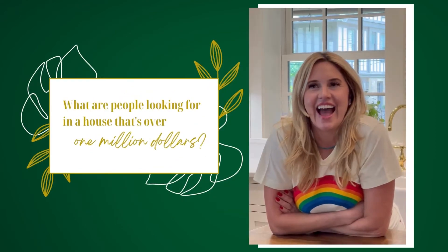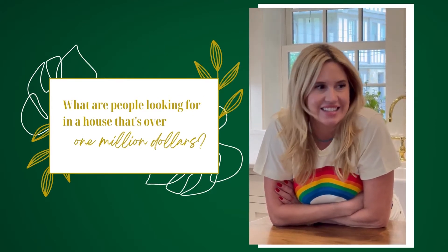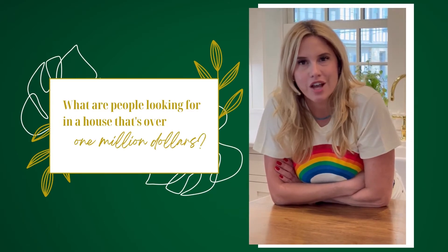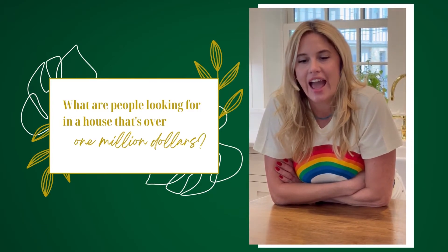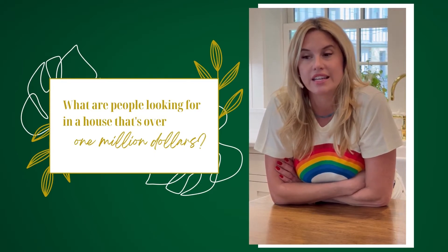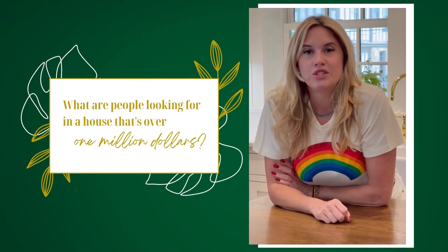I get this question a lot: what are people looking for in a house that's over a million dollars? I get this from people who are looking, not looking, thinking to buy, or looking to sell. I'm going to tell you right now what it is.